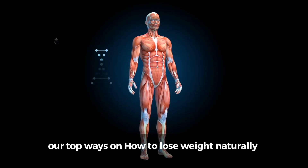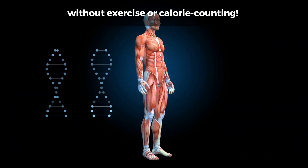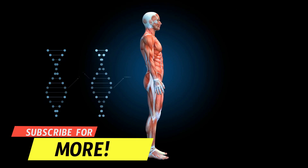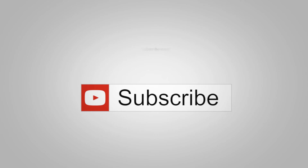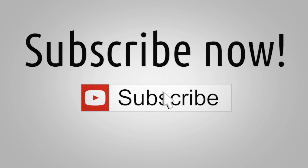And that wraps up our top ways on how to lose weight naturally without exercise or calorie counting. We hope you found these tips helpful. Which of these tips was your favorite? Let us know in the comments below. If you enjoyed this video, don't forget to hit the like button. Thanks for watching, and we'll see you in the next fitness adventure here on Fit Lifestyle.